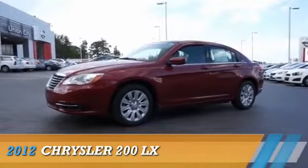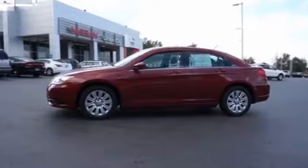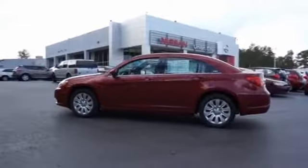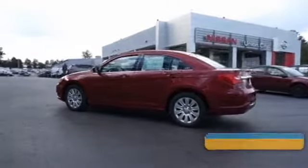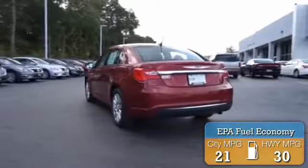Presenting the 2012 Chrysler 200, powered by front wheel drive, a 2.4 liter 4 cylinder engine, and an automatic transmission. Great fuel efficiency saves you money by requiring fewer trips to the gas station.